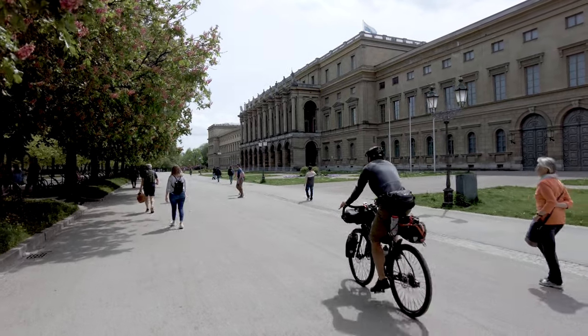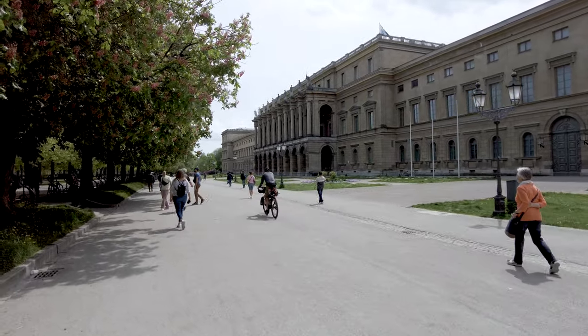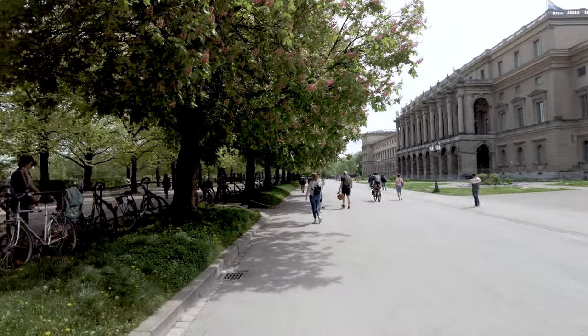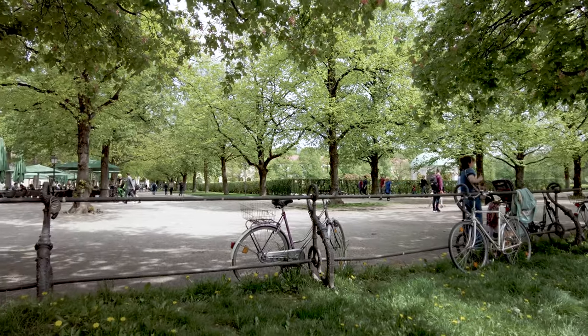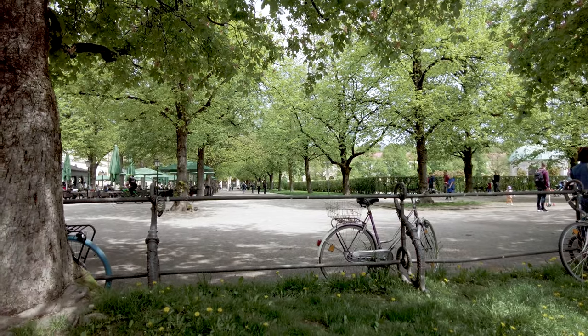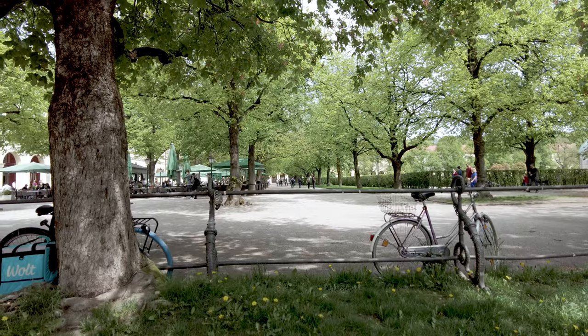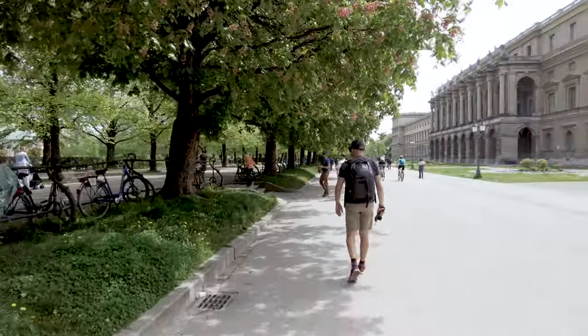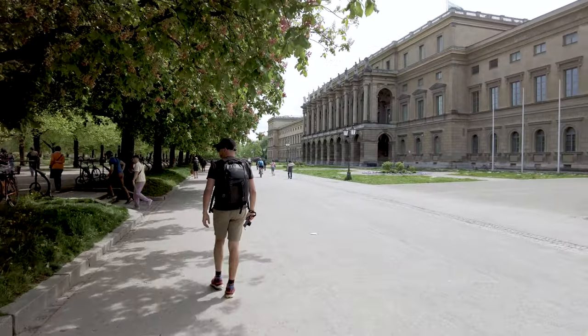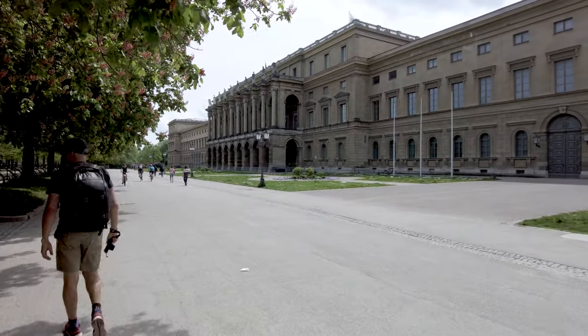We've crossed from the main streets into what's called the Hofgarten, and as you can see it's a beautiful park area being used by everybody on a nice sunny Sunday afternoon. Plenty of places to get something to eat and drink and just have a gentle walk through to escape the city. These are the old palace buildings that have now been used as government buildings.